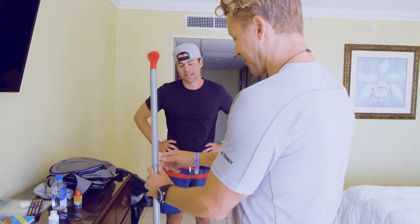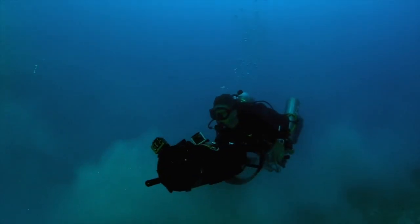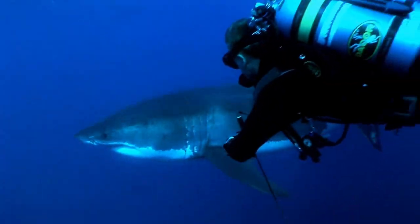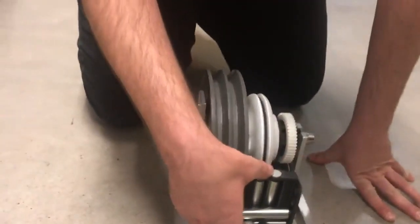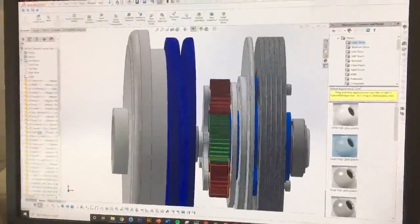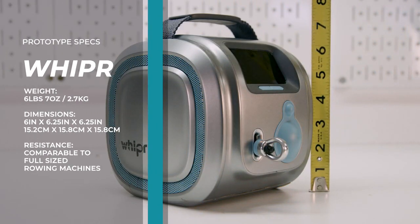Like all great inventions, Whipper was created out of necessity. I spent a lot of time on the road filming for Discovery Channel and it's difficult to get a good workout when you're living out of a suitcase. Staring down yet another dirty hotel gym with broken equipment, I just thought there's got to be a better way. I looked everywhere for a portable rowing machine, a ski or paddle machine, and I just couldn't find one. So I teamed up with some really smart people to build one that does all three. We partnered with Shape Products, a world-class design firm in Canada. After several prototypes, Whipper's patent-pending planetary gearbox and clutch system was designed, built, and then miniaturized. Whipper measures just six inches by six inches and weighs around six pounds.